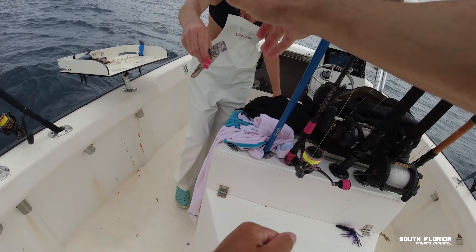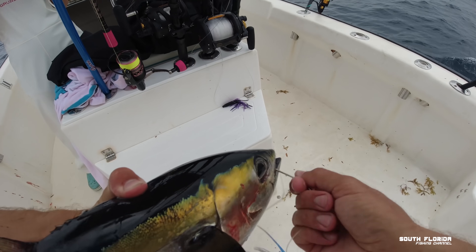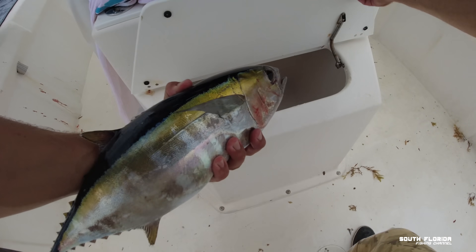I'm gonna dispatch him. Thanks for that tuna meat, brother.